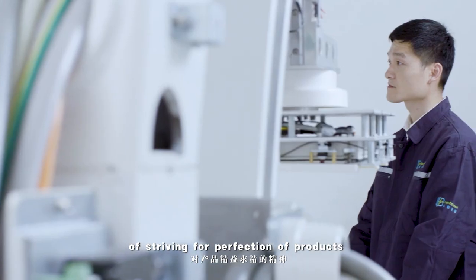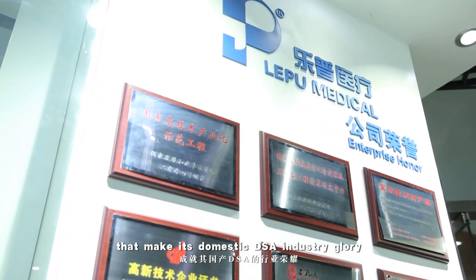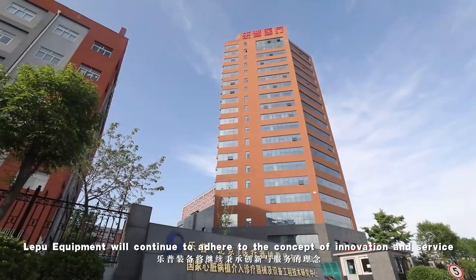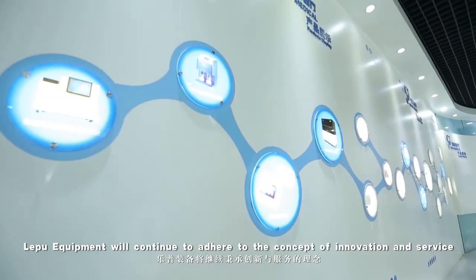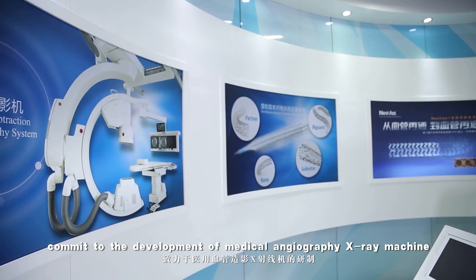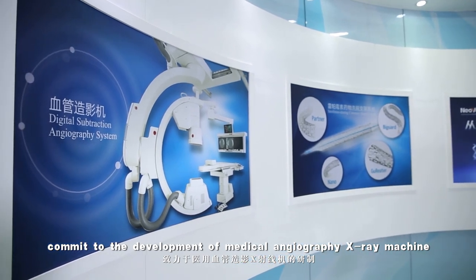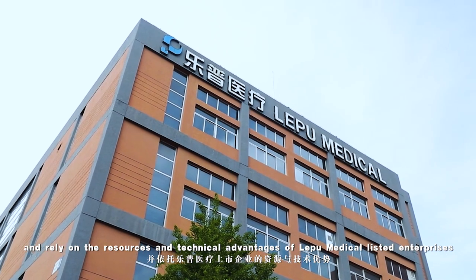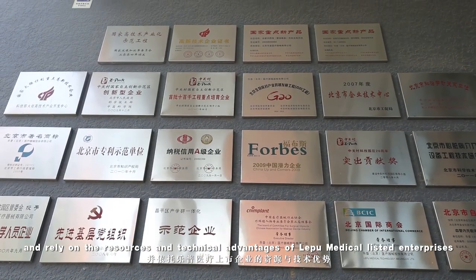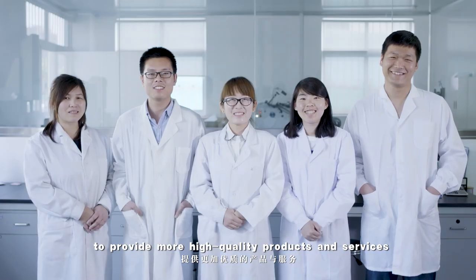It is the unique ingenuity of Luopu people and the spirit of striving for perfection that brings glory to the domestic DSA industry. In the future, Luopu Equipment will continue to adhere to the concept of innovation and service, commit to the development of medical angiography X-ray machines, and rely on the resources and technical advantages of Luopu Medical Listed Enterprises to provide more high-quality products and services.